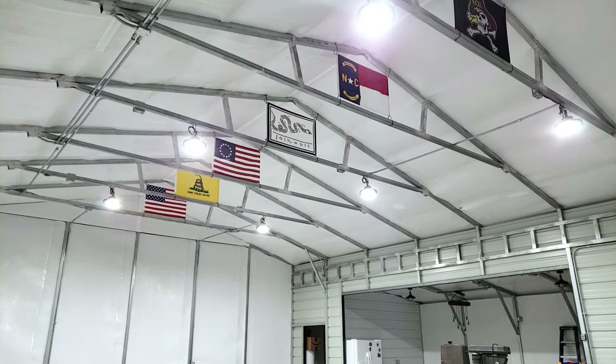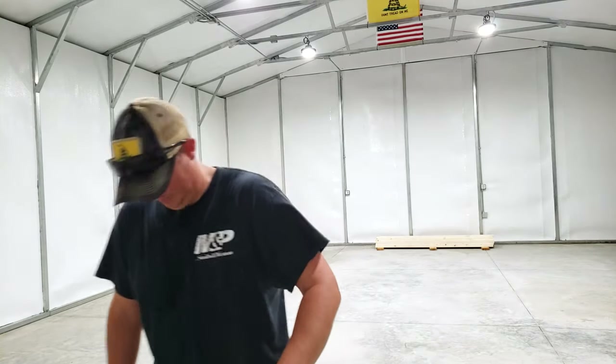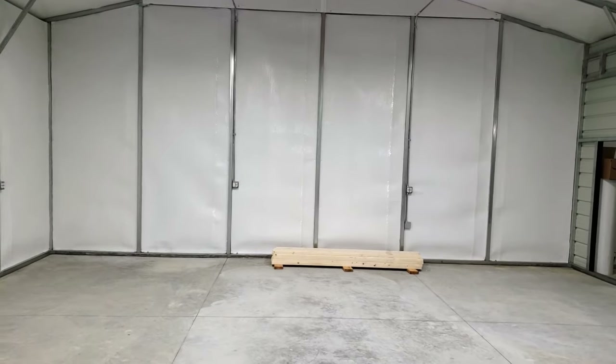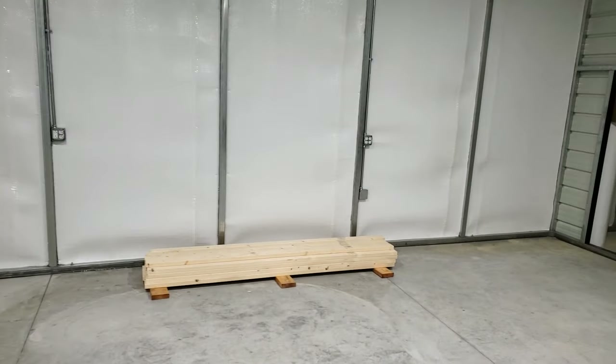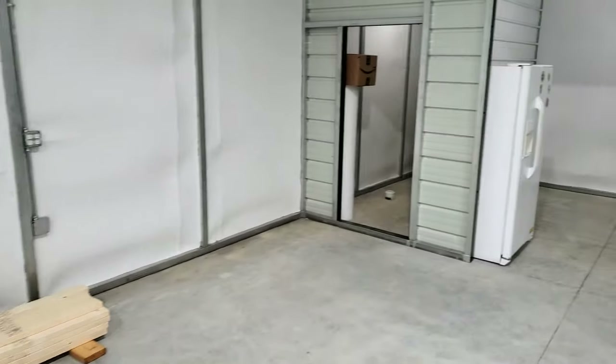Now I'm going to walk you around to show you some of the other lights we're using in the shop and give you a little preview of future videos. This is the main section of the shop — you can see we've got a nice big stack of two-by-fours, roughly a million dollars' worth of wood by 2021 standards, for the workbench we're getting ready to build, so stay tuned for that video.